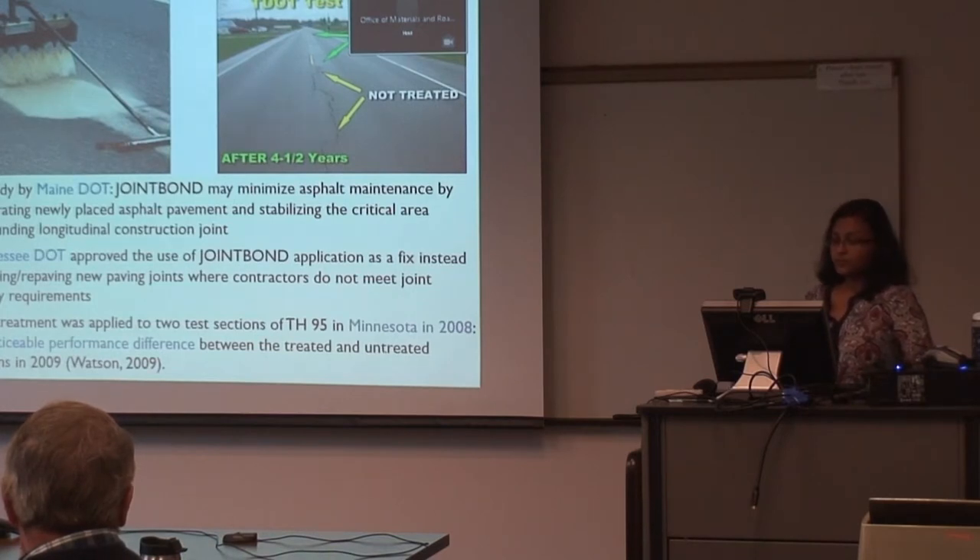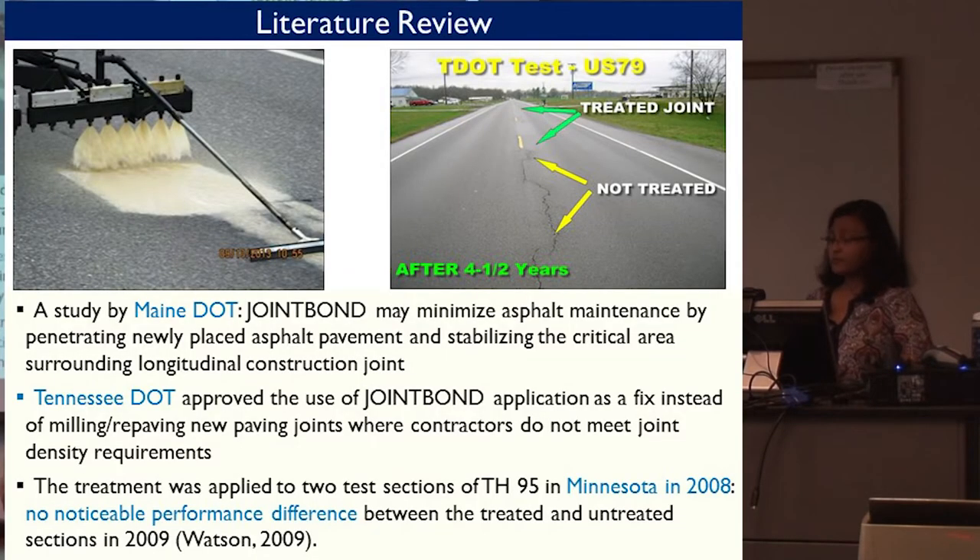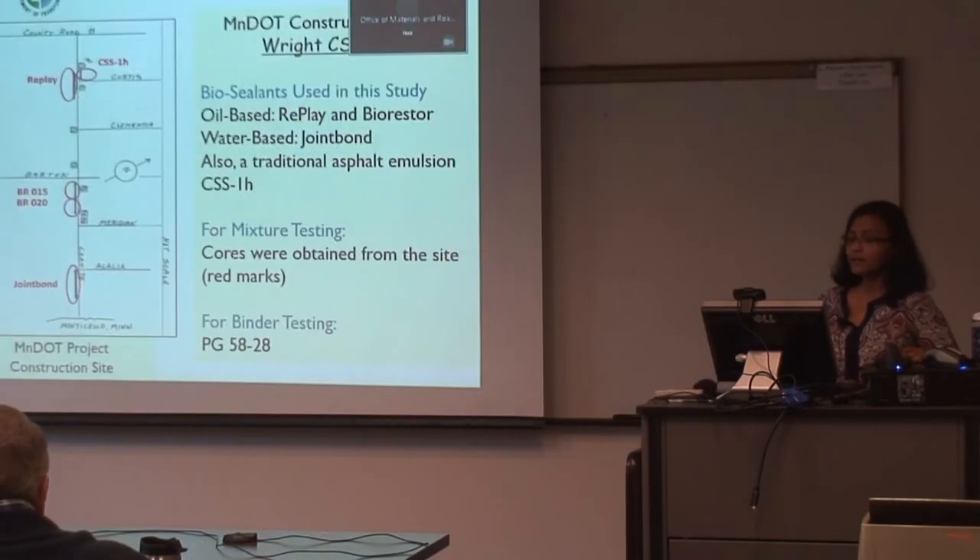That treatment was also applied to two test sections of TH-95 in Minnesota in 2008, and no noticeable performance difference between treated and untreated sections was found in 2009. So there were always some controversies about how these products are performing, which is why we need some idea beforehand before going to expensive field studies.